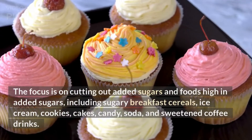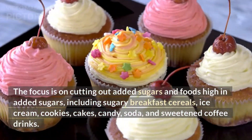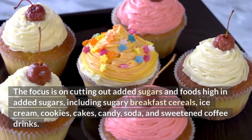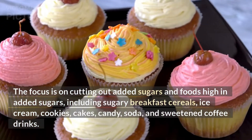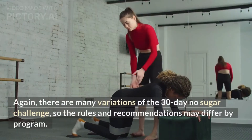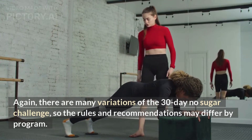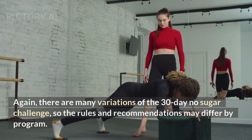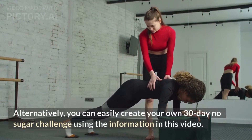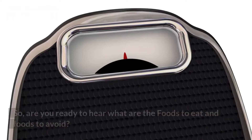The focus is on cutting out added sugars and foods high in added sugars, including sugary breakfast cereals, ice cream, cookies, cakes, candy, soda, and sweetened coffee drinks. There are many variations of the 30-day no sugar challenge, so the rules and recommendations may differ by program. Alternatively, you can easily create your own 30-day no sugar challenge using the information in this video.